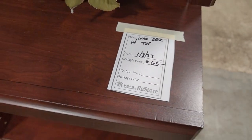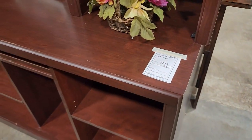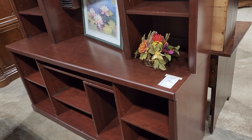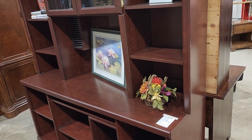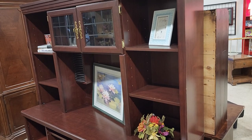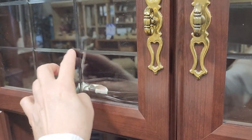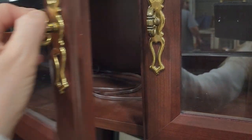This was probably one of the best deals in the ReStore today — $65 for this desk. It's got space for a computer tower and look at all the shelving. I love the glass front — it's so pretty at $65. Look at that beveled glass; it looks like it must have a light inside.